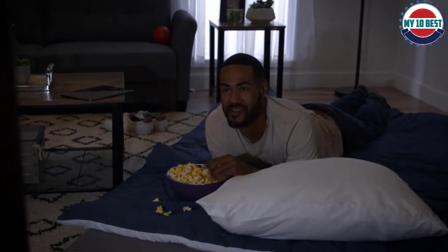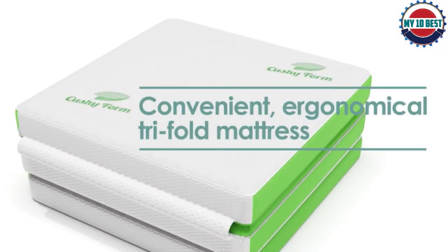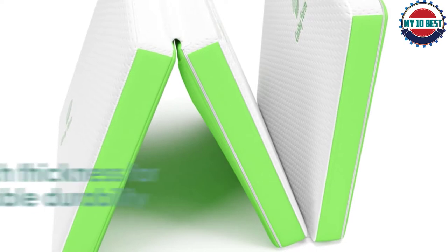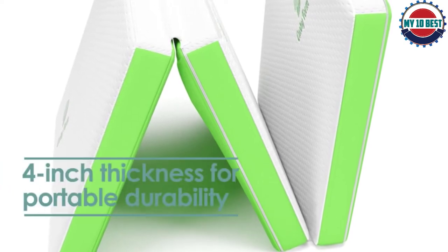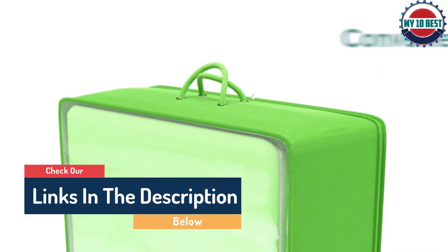Hello guys, today in this video we are going to help you find out the best foldable mattresses on the market. I made this list based on my personal opinion and tried to list them based on their quality, durability, customer reviews, and more. If you want to see their prices and find out more information about them, you can check our links in the description below.